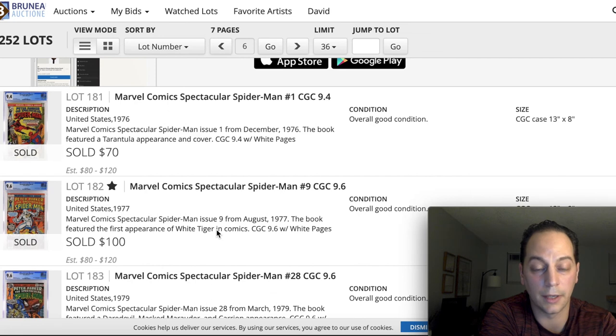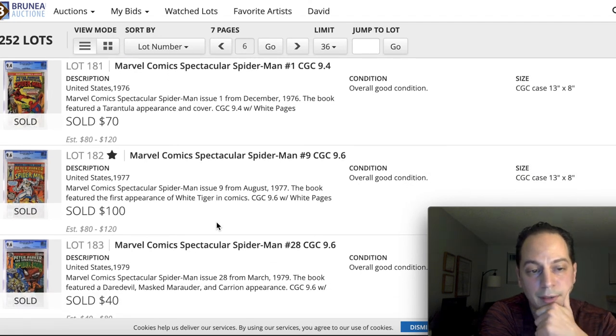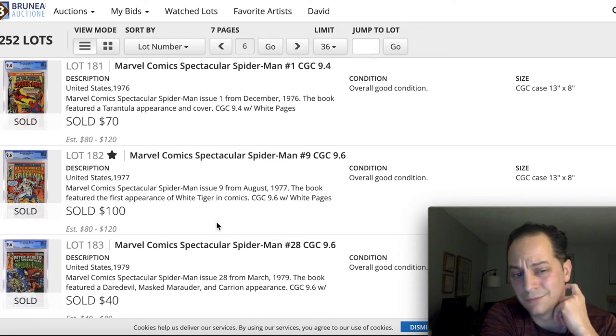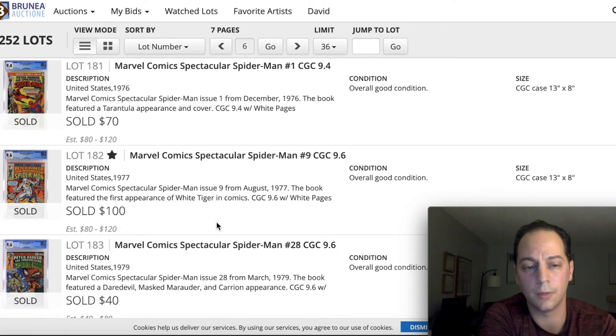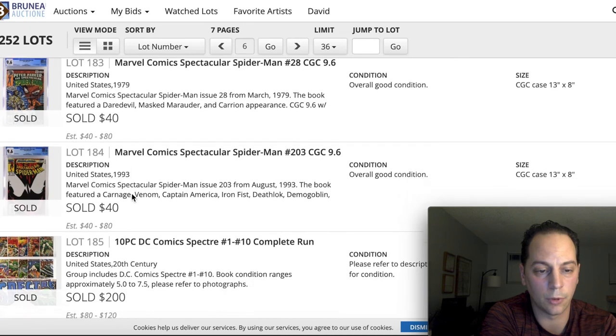I was really shocked about this price: a 9.6 Hector Ayala for $100 — that's a pretty good price. I think this is probably around a $200 to $250 book, so that was a really good deal for that person.